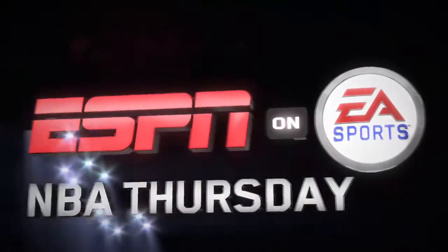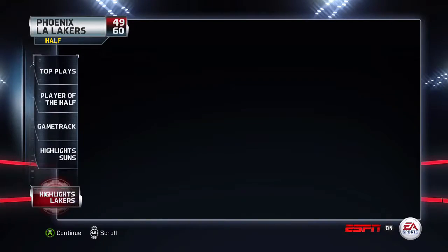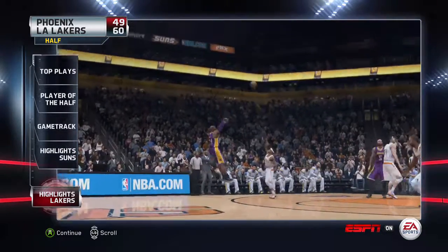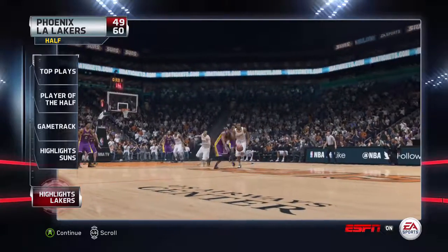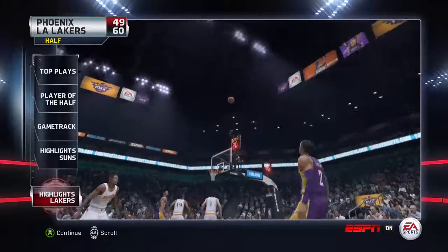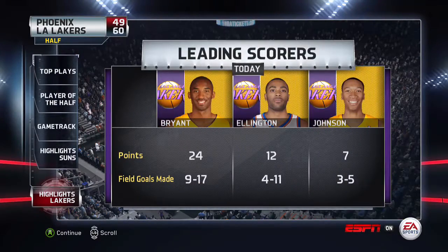Hello, everyone. I'm Jalen Rolls, and this is your EA Sports Halftime Report. The Lakers have the advantage on the scoreboard at halftime. Clearly, the number of three-pointers these guys scored in the first half was incredible, and if they can keep that up, it's gonna be tough to keep that team down. Have a look at the leading scores for the Los Angeles Lakers.